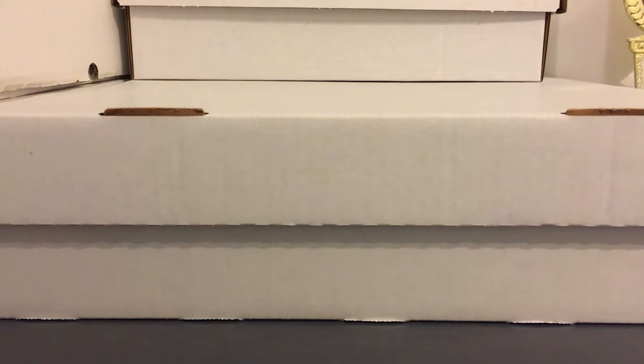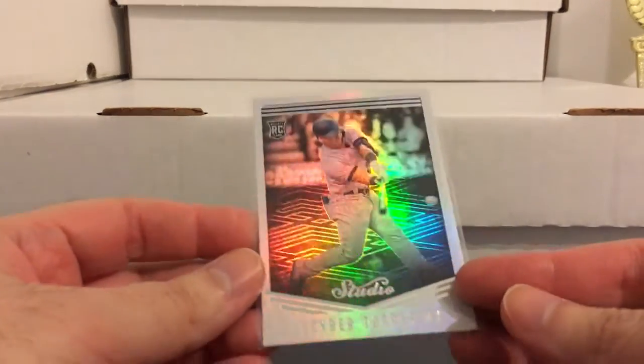Alright guys, continuing on with stuff from the YouTube live auctions. These were from Jimmy Guns, starting with some Yankee lots. He had a bunch of lots of the young Yankees.